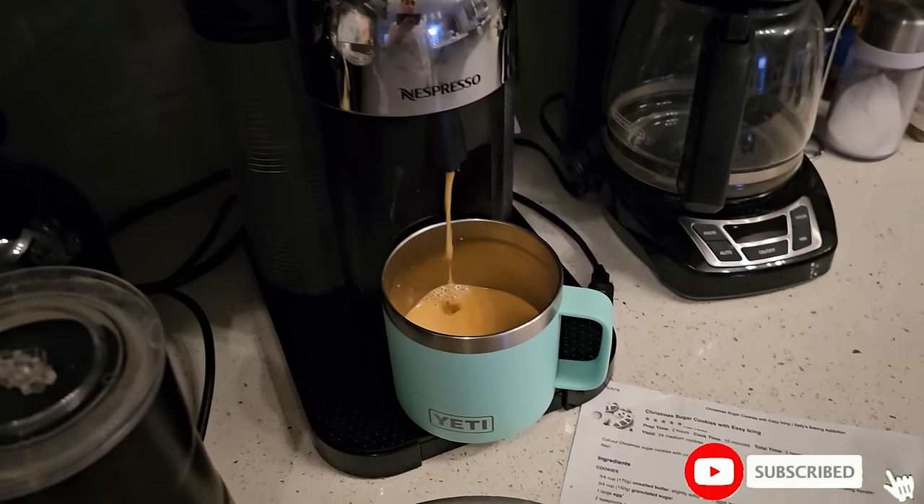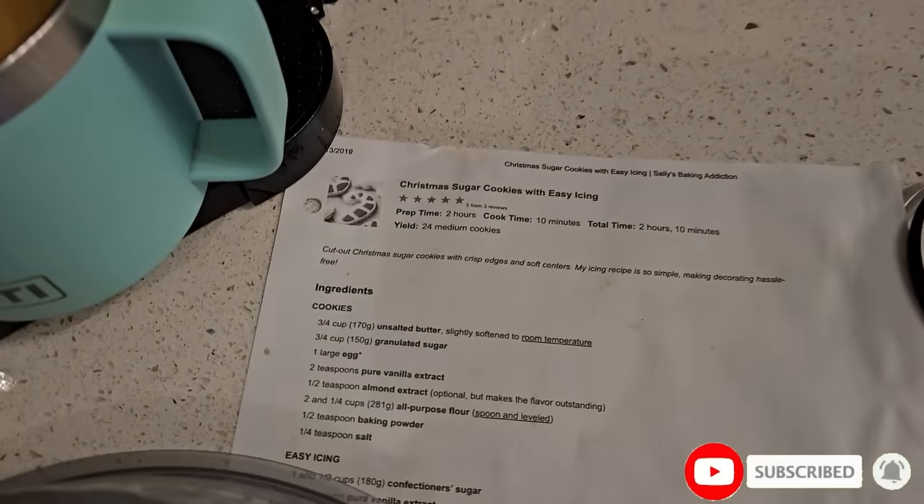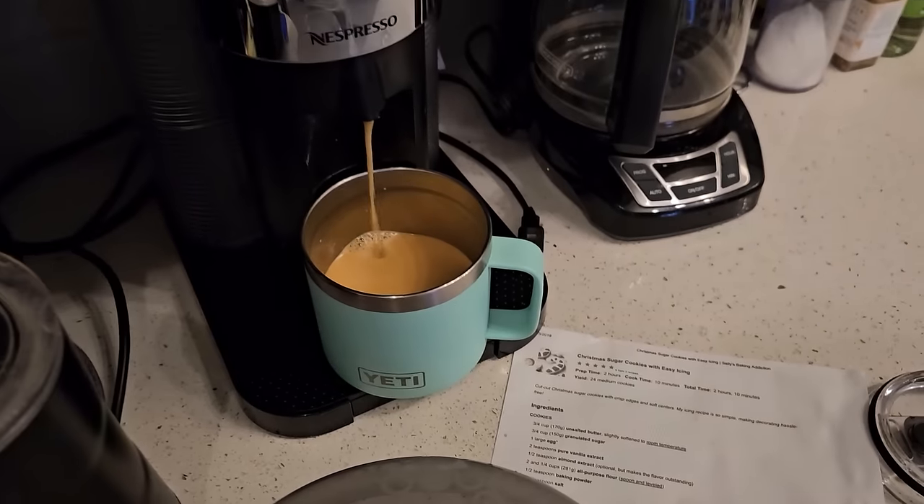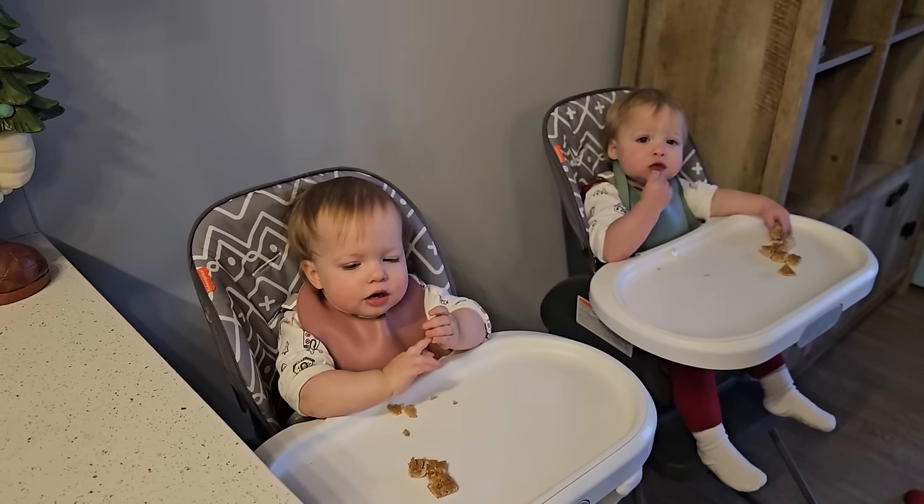Starting the morning with some coffee. Jose's been doing a bunch of baking — Christmas sugar cookies — and today is a very exciting day.